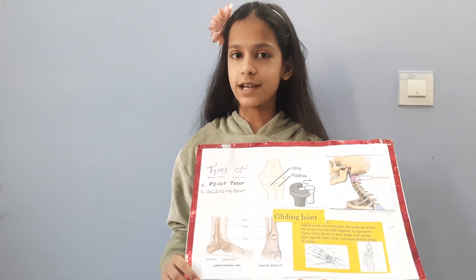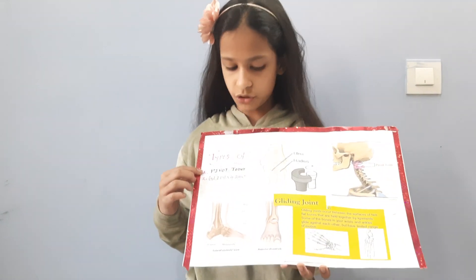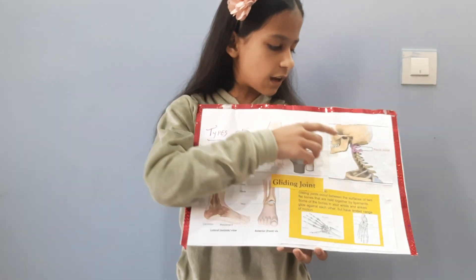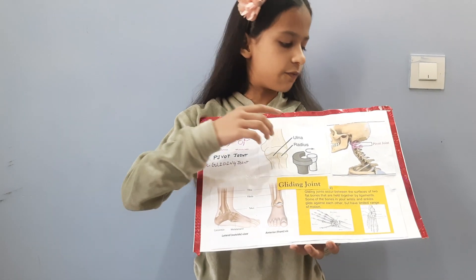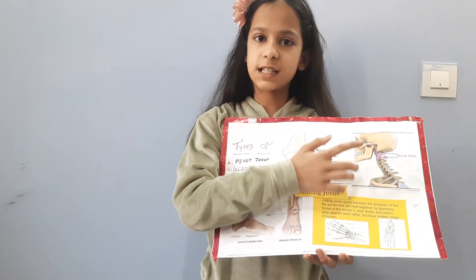So let's learn about two types of joints. First, pivot joint. This joint is present in our first and second vertebrae of our vertebral column, or our spinal cord.